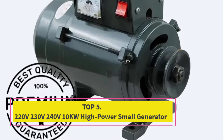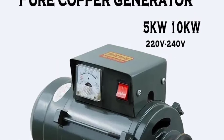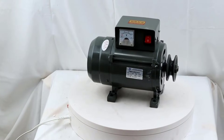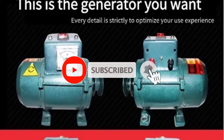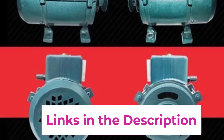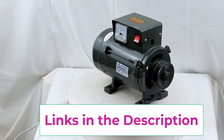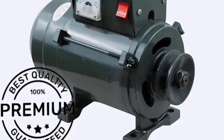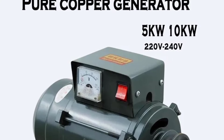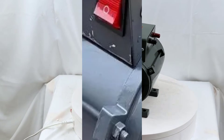Top 5: 220V/230V/240V 10KW High-Power Small Generator. The 10KW high-power small generator is a compact yet powerful solution designed for home lighting and daily electricity needs. Built with advanced permanent magnet brushless technology, this generator delivers stable voltage output with higher efficiency and longer service life compared to traditional brushed generators. Featuring a fine copper wire core, the generator ensures excellent electrical conductivity, reduced energy loss, and superior heat dissipation. The brushless design minimizes friction and wear, significantly lowering maintenance requirements while improving overall durability.